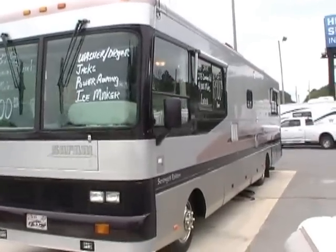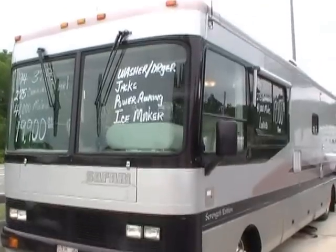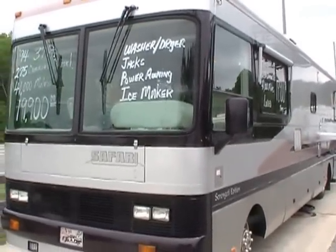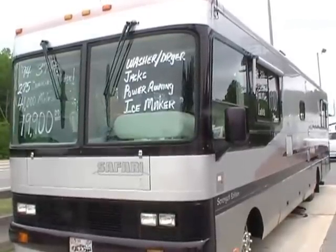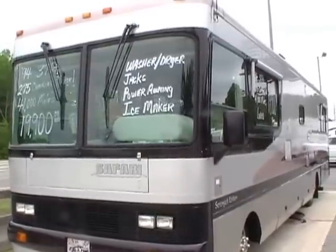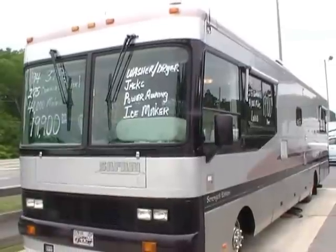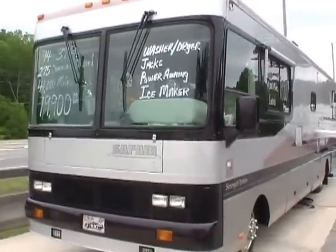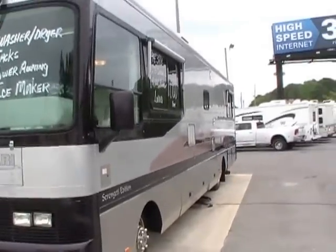Safari is owned by Monaco who also builds Holiday Rambler, and this has a lot of the same high-quality construction and the aluminum frame just like the Holiday Rambler. This was a local trade-in. It was bought new at Shipps RV Center in Chattanooga, Tennessee, which is now Camping World. I'm going to show you that this motorhome cost $156,000 in 1994 prices — that's probably well over $200,000 today.